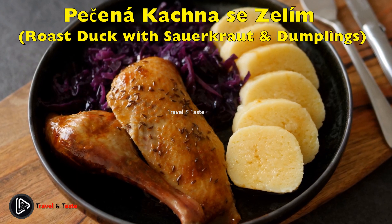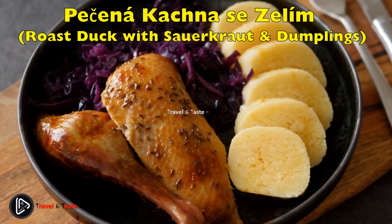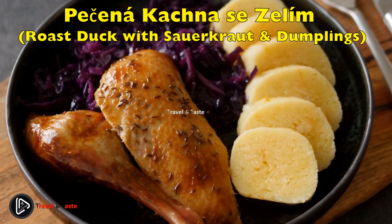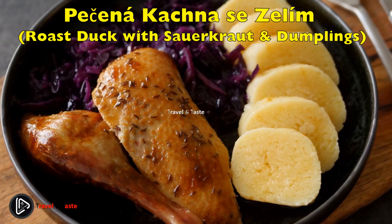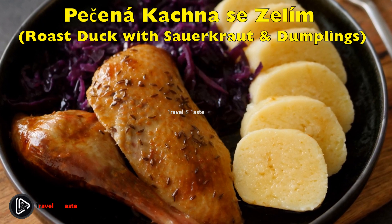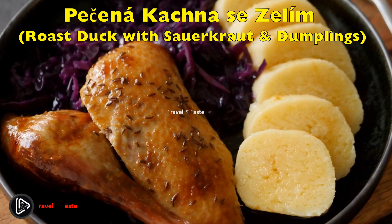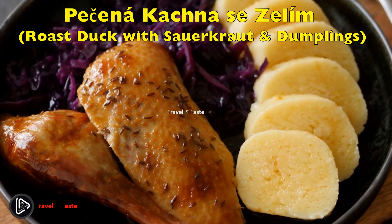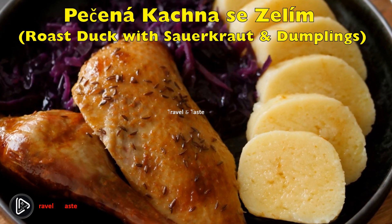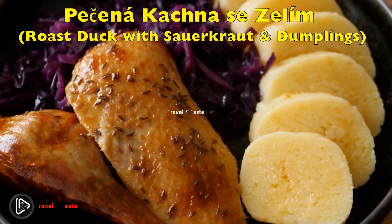Pečená kachna se zelím a knedlíky — roast duck with sauerkraut and dumplings. Roast duck with sauerkraut and a mixture of dumplings is a festive Czech dish, usually served on special family occasions or in a restaurant as a treat. The quality lies in the right seasoning, the slow roasting of the duck, and the right balance of sweetness and sourness in the red or white sauerkraut. The duck needs garlic, onion, and spices such as caraway. After Christmas, Czechs take this classic even further and replace the duck with goose.